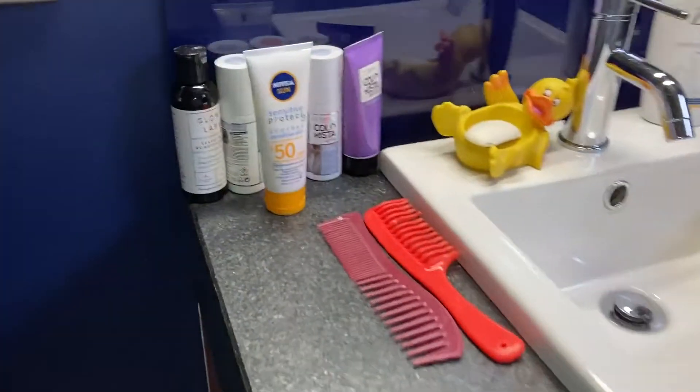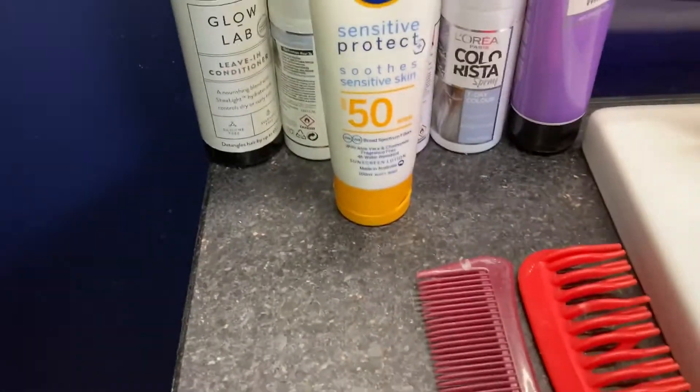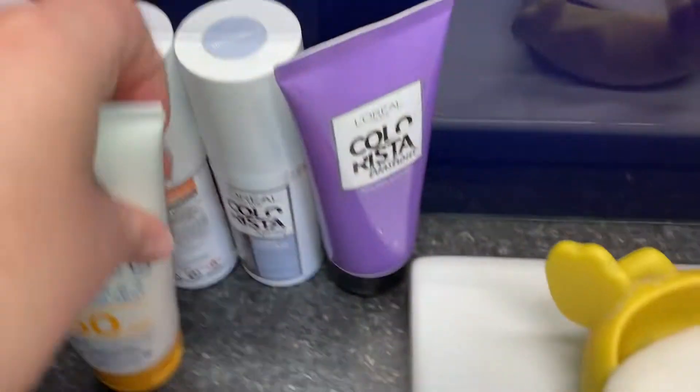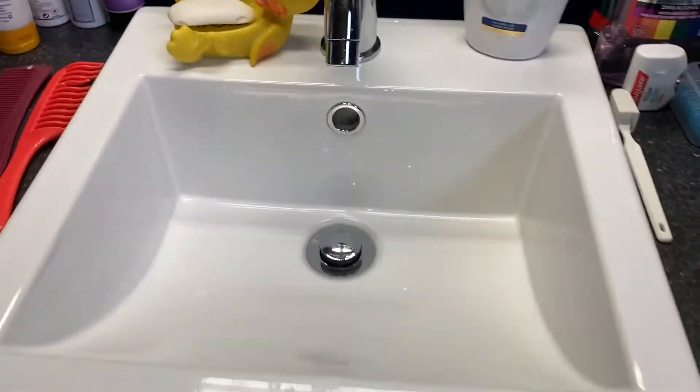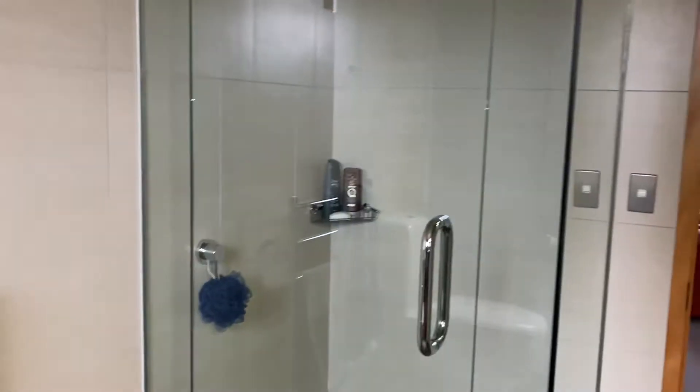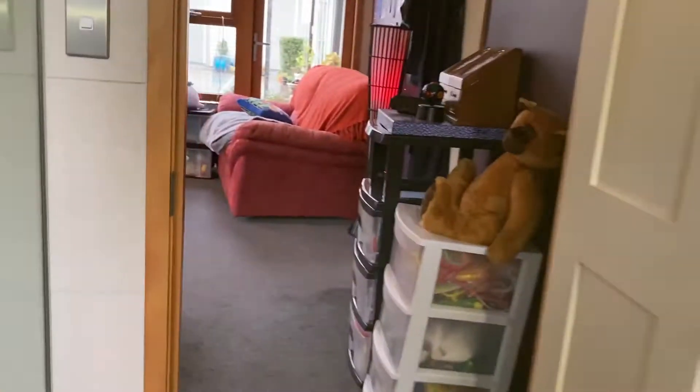We have got my bathroom - you guys have probably seen this. I'm not going to go in front of the mirror, but we've got all my products. On this side is the stuff I use daily - hair stuff, sunscreen, combs. I've got a sink with a little duck soap holder and my teeth products. Toilet. There are some quotes - not sure why I have them. Let's exit the bathroom.